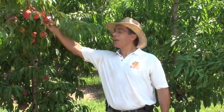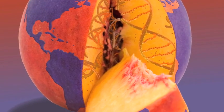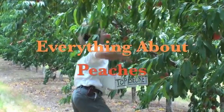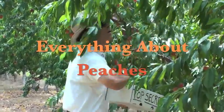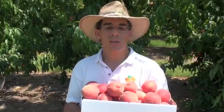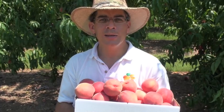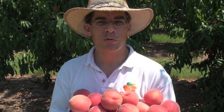Hey, I'm Desmond Lane, Peach Specialist at Clemson University, and welcome to the Clemson Tiger Peach Network. Today is July 1st, 2011, and it's our second season of Everything About Peaches. This summer's series is called Peach Picks for South Carolina, and every week throughout the entire growing season, we're going to be featuring those cultivars that perform the very best here in the tastier peach state.